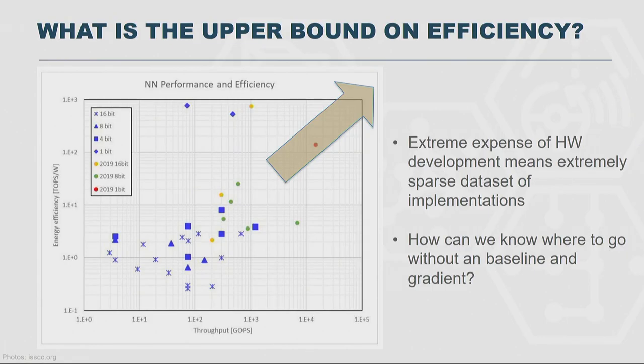I managed a program called Upside, which was trying to look at this 1,000x improvement through things like analog computing and memristors. One of the problems we found is that because the expense of doing every chip is so high — we're talking tens of millions of dollars — you get a very sparse data set. You really don't know if you're even moving in the right direction, or how to compare apples to apples.